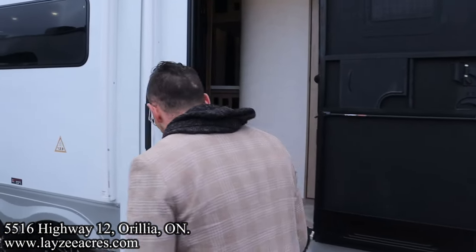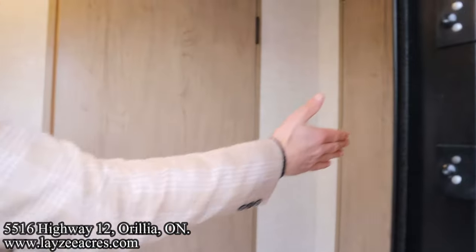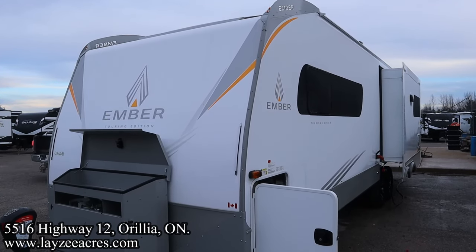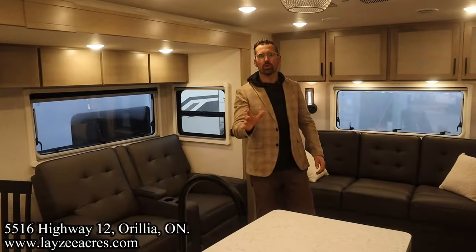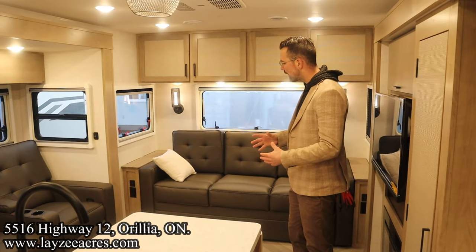As we head inside, let's see what kind of travel access we have with the slide-outs closed. From what I remember, we're not getting to the fridge, but we are easily getting to the bathroom on the side of the road and to the bedroom as well. Let's get this thing opened up. We're inside that Ember 29 MRS.